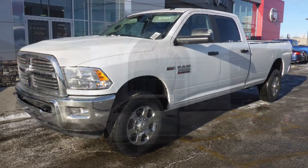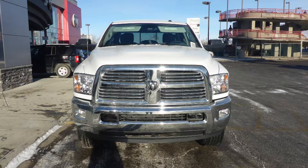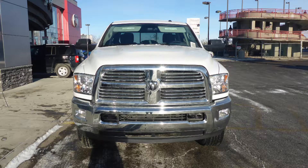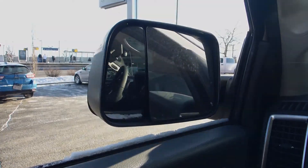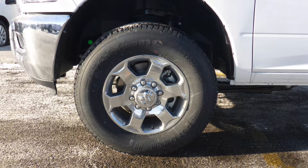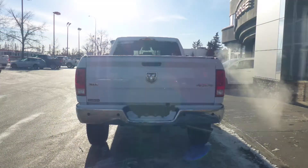This 2018 Ram 2500 SLT crew cab comes equipped with a 6.4L V8 engine and automatic transmission, halogen quad headlamps, fog lamps, power heated folding side mirrors, 18 inch aluminum wheels, a trailer hitch receiver, and a white exterior.